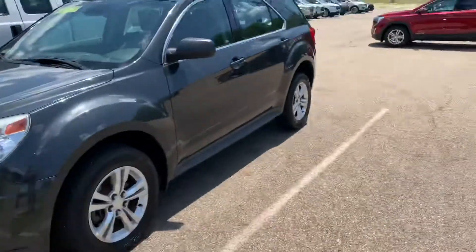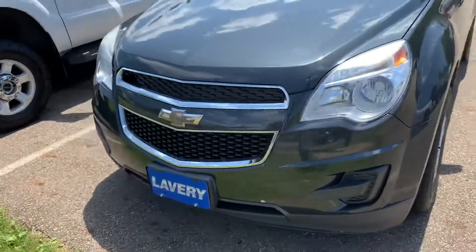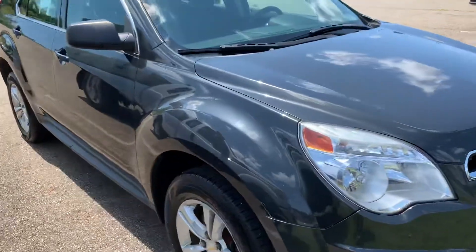Hello, this is Drew from Lavery Automotive here in Alliance, Ohio. This is a video on our 2014 Chevrolet Equinox. Just want to walk around the vehicle for you here and give you a little bit of an idea of what you're looking at.